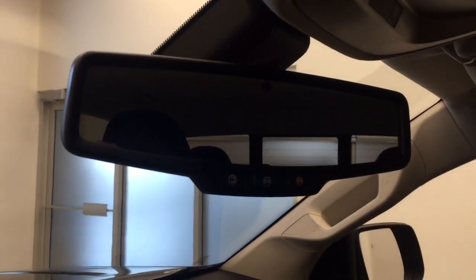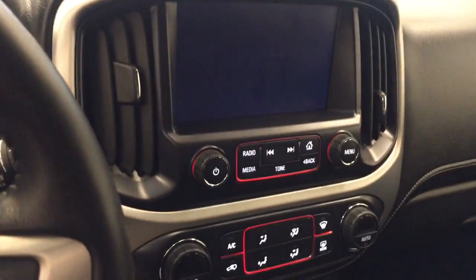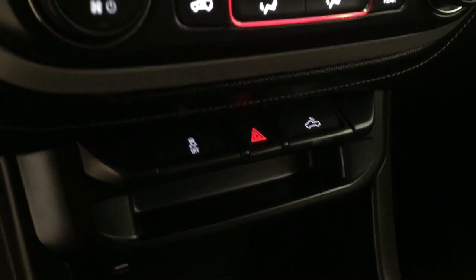OnStar 4G LTE with an electrochromatic mirror, AM FM XM satellite ready with USB and auxiliary support, climate control with AC, traction control, and rear cargo lamp controls. Our interior color today is Jet Black.